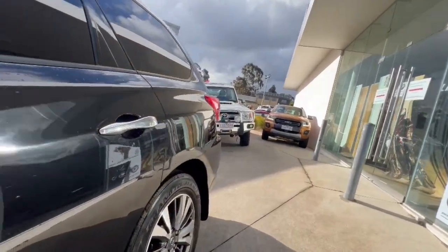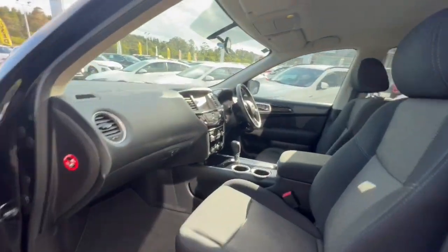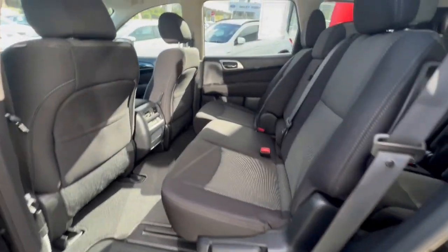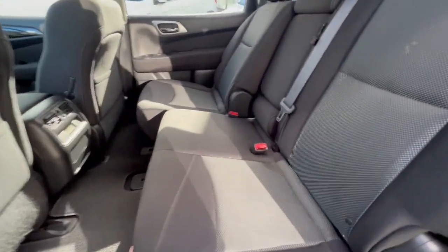It also has tints and windows, and you've got the cloth trim — really nice in the trim — and it does have your carpet mats as well. Jumping through in the back, huge amounts of space. These seats fold, slide forward and backwards.